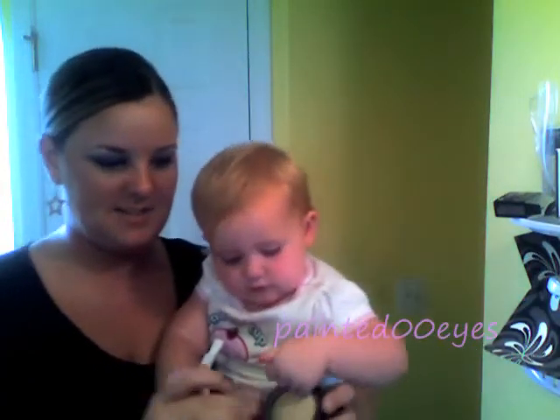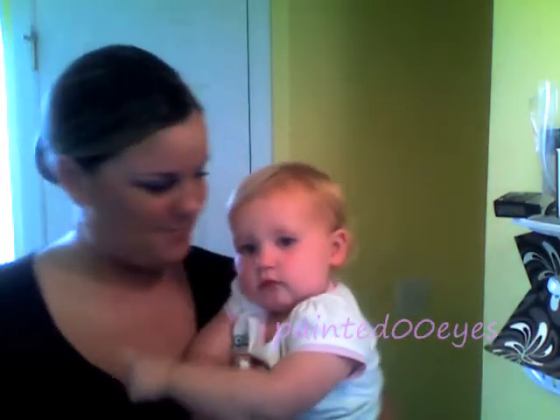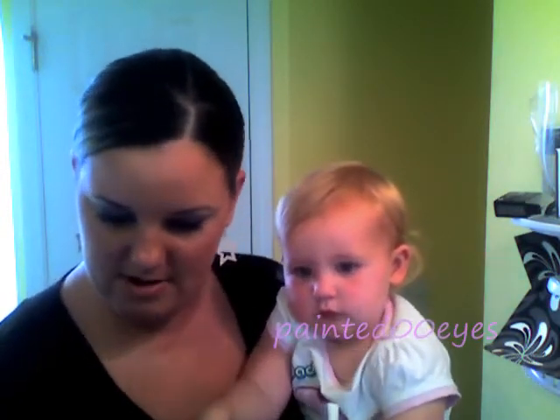I also picked up MSF in medium. This I'm going to use as an all-over powder. She just walked in from school, so she's not going to let mommy come in here without her.